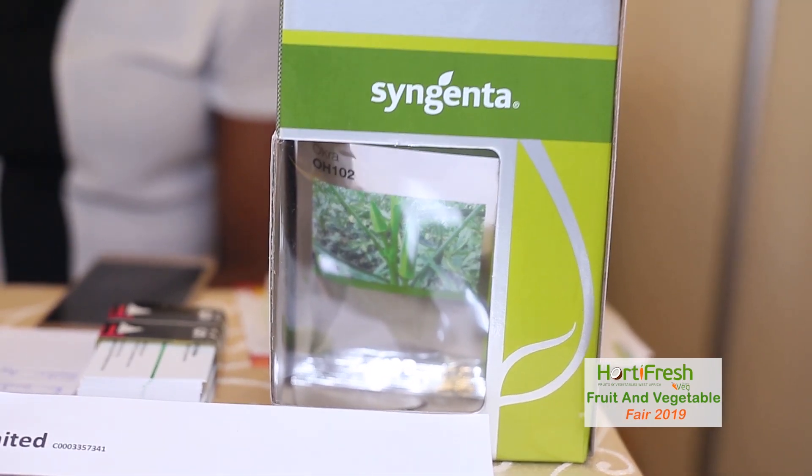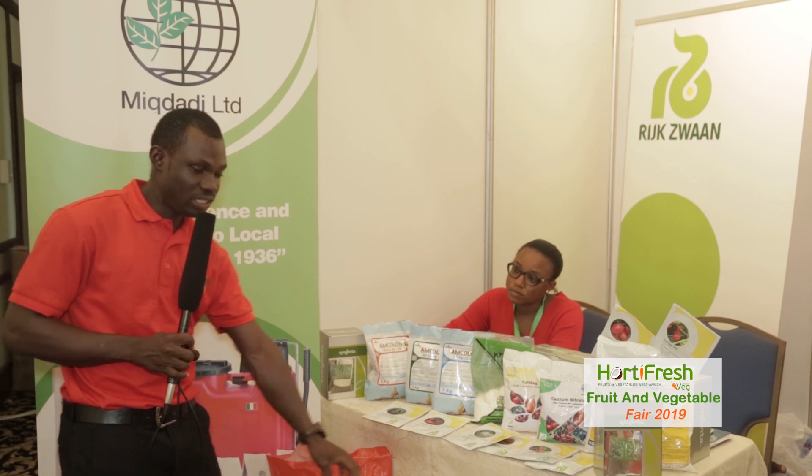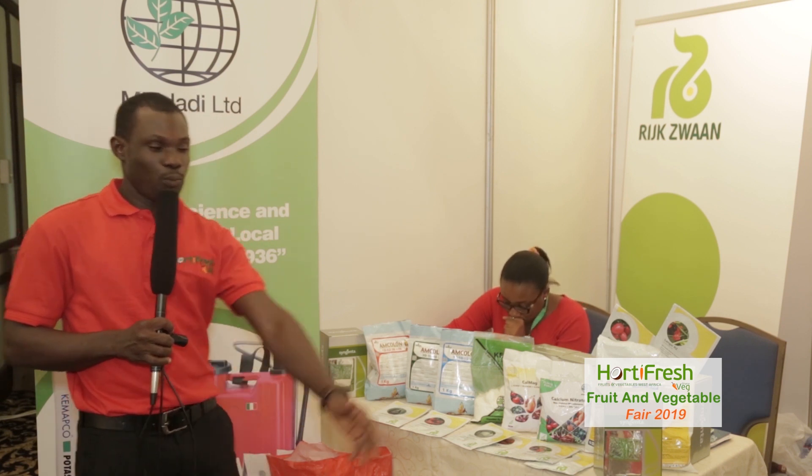Our fertilizers also come in 25 kg bags. We also have a stock of ammonia, which comes in 50 kilograms. We have quality knapsacks from Italy as well. We give technical and agronomic support to our clients — so we are not just selling, but we give a whole package for our clients.